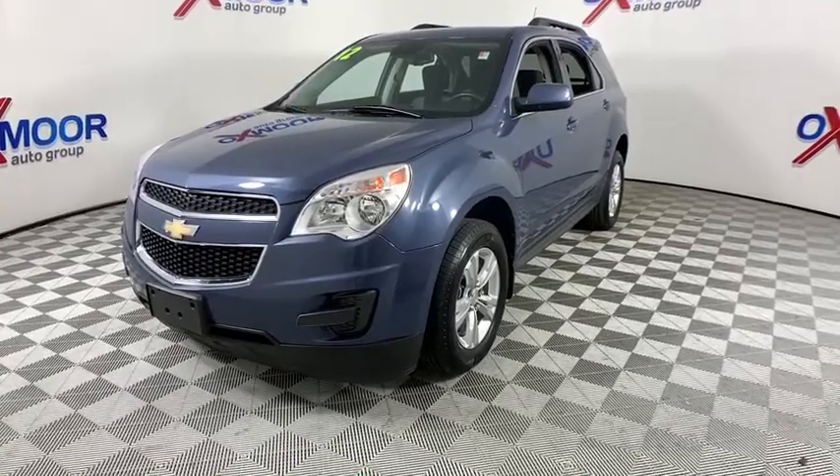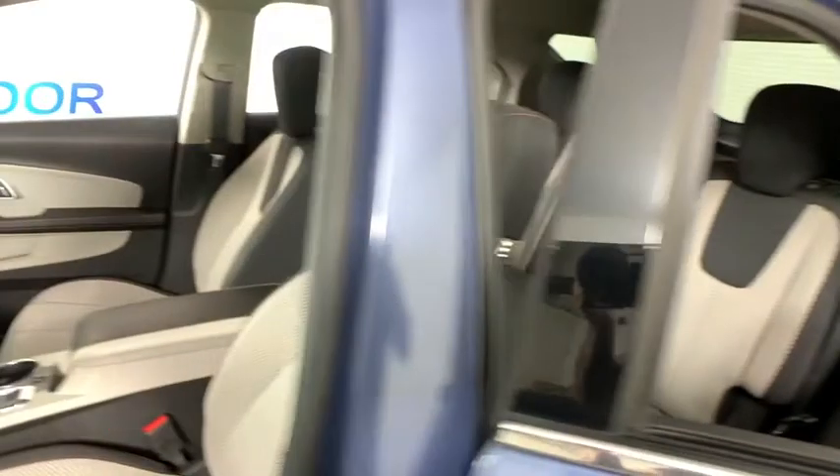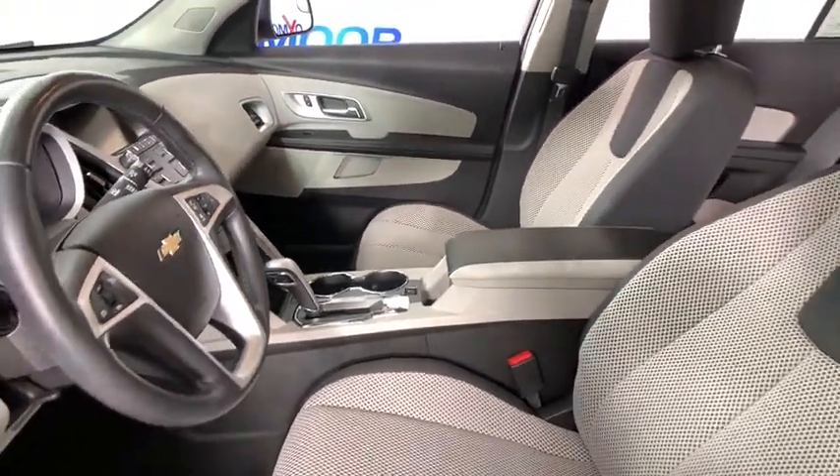Rear window defroster, trip computer, CD player, electronic stability control, Sirius satellite radio, remote keyless entry, brake assist. Come take a test drive today.